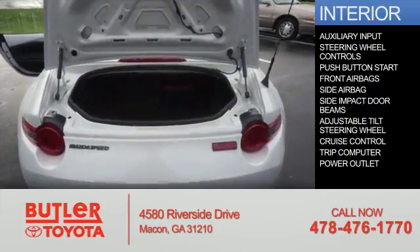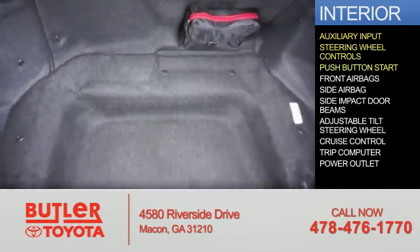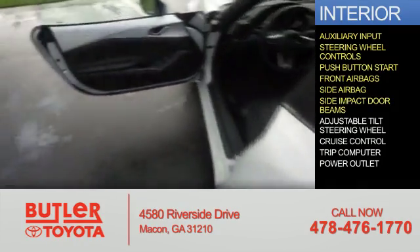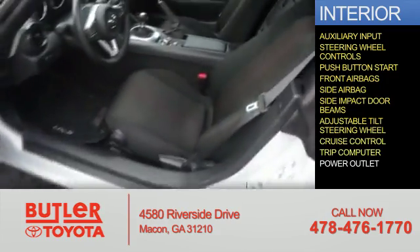Inside you'll find an auxiliary input, steering wheel controls, push-button start, front airbags, side airbags, side impact door beams, an adjustable tilt steering wheel, cruise control, a trip computer, and a power outlet.